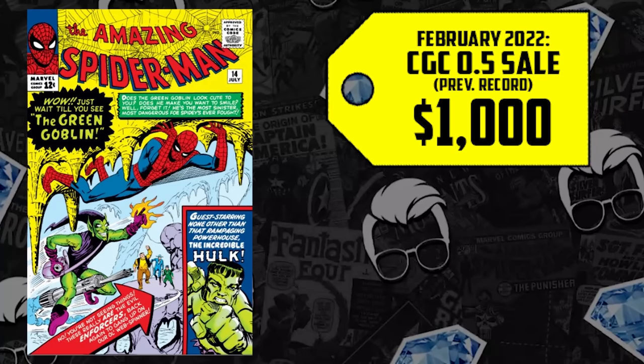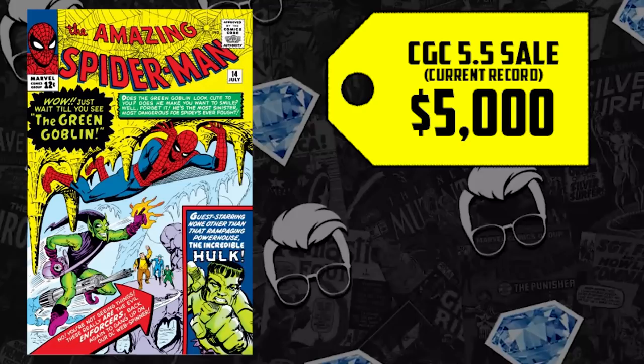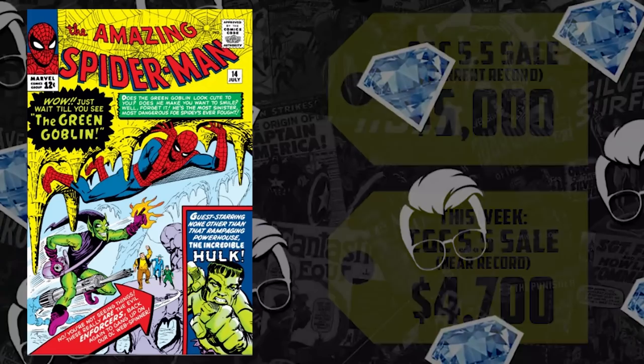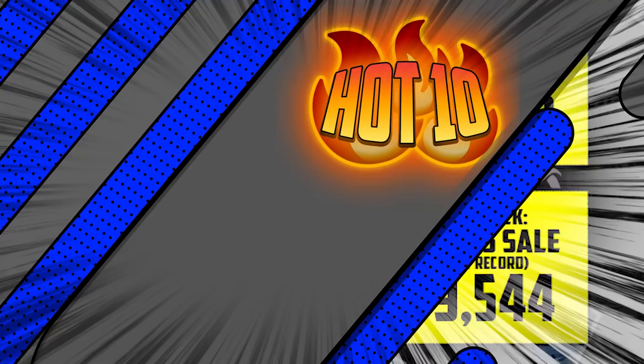Which brings us to the record-breaking sales. Starting with a CGC 0.5 which sold for $1,000 back in February — that's up 15%, now selling for $1,149. We saw a 5.5 come to market this last week, and although it was the second highest recorded sale, it didn't quite break the $5,000 height — only down 6%, selling for $4,700. This 8.5 sale last sold for $8,950 back in April, up 7%, with a new high of $9,544.